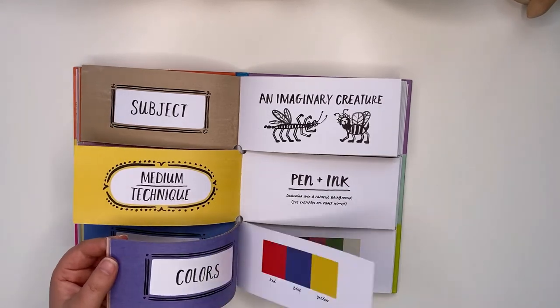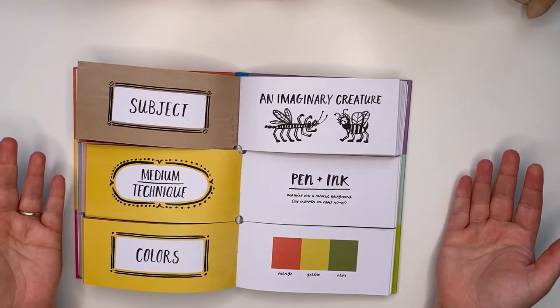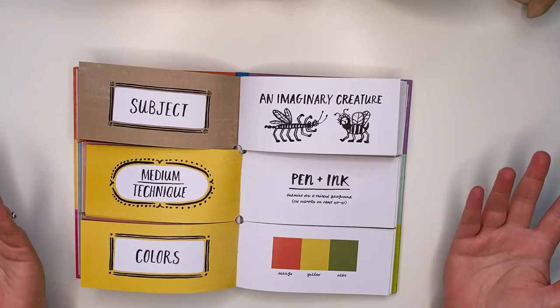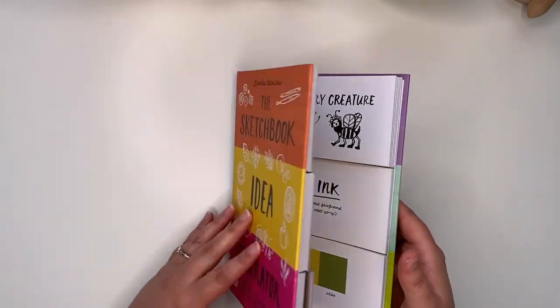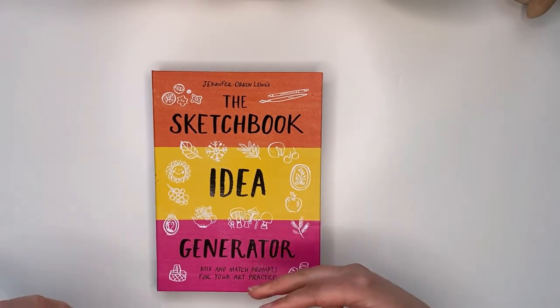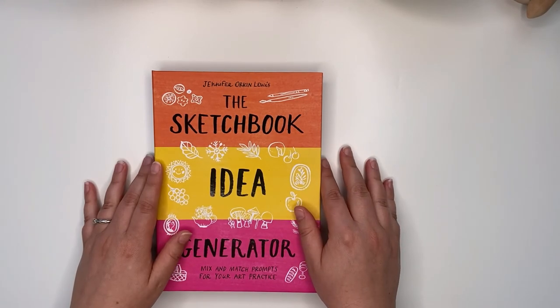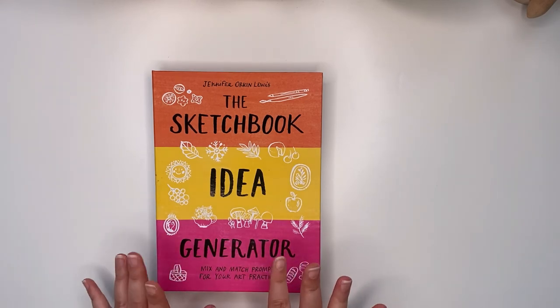I think this is such a unique and interesting book — it's something different. I love this idea and I just wanted to share it with you if you haven't seen it yet. This is definitely a book that I think will be very useful and you'll keep using it for years and years to come. Thank you so much for watching, I hope you've enjoyed it, and I'll see you in my next one — bye!